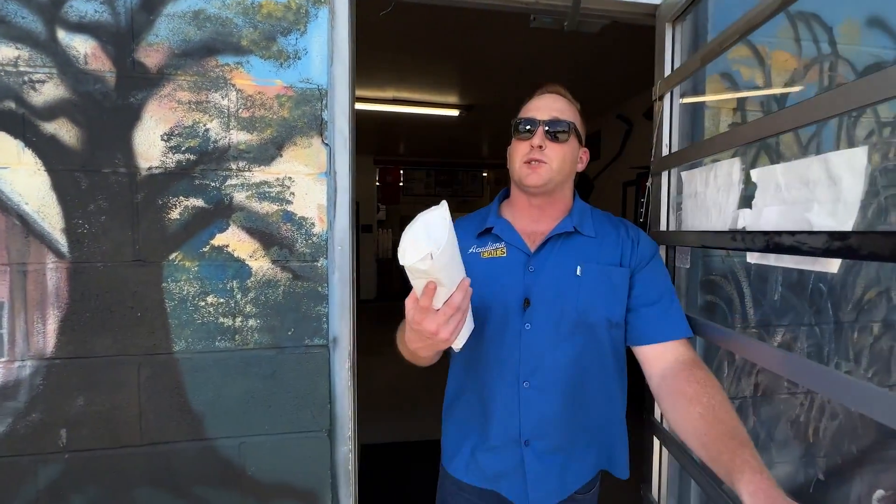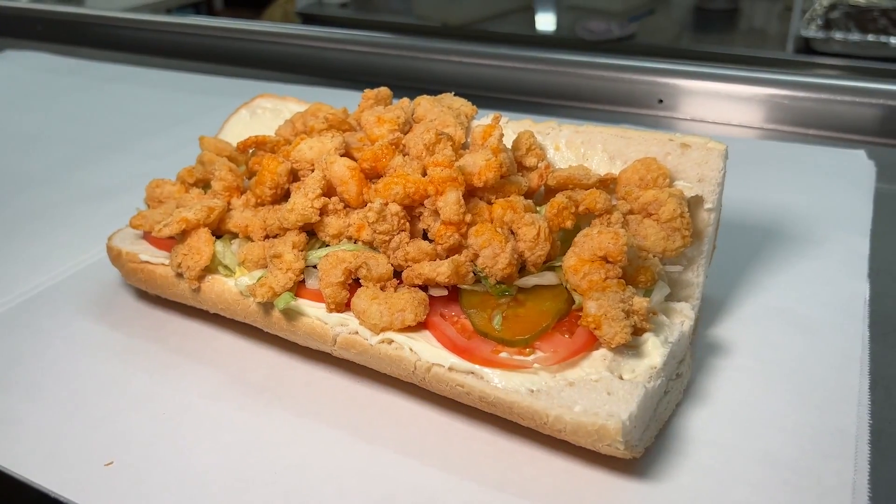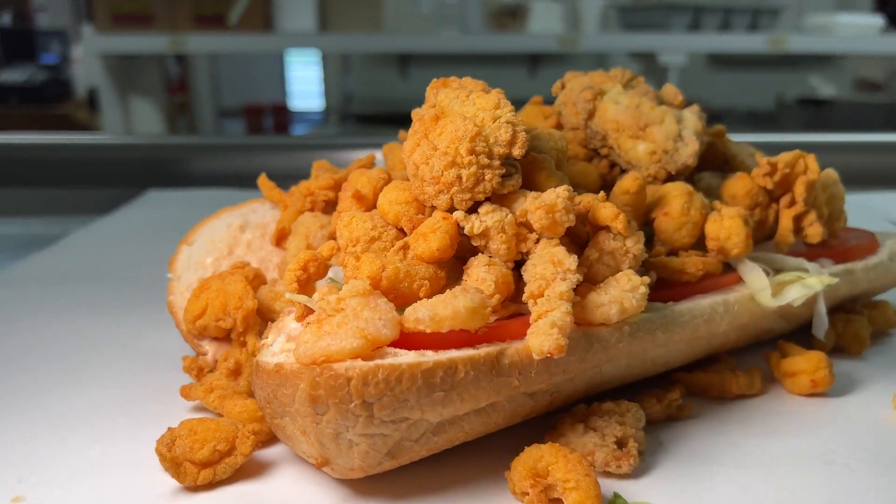All righty, Acadiana. That's going to do it for this week's edition of Acadiana Eats at Bon Creole in New Iberia. I'm telling you all, I can't believe it's taken me this long to get here on Eats. But guess what — maybe we're here today and we made it count. Be sure you make your way to the Berry. Until next time, along with Acadiana Eats.